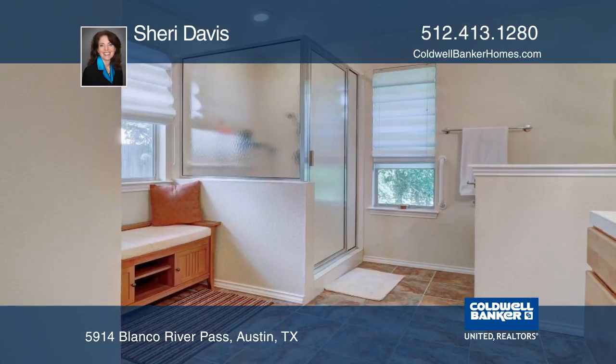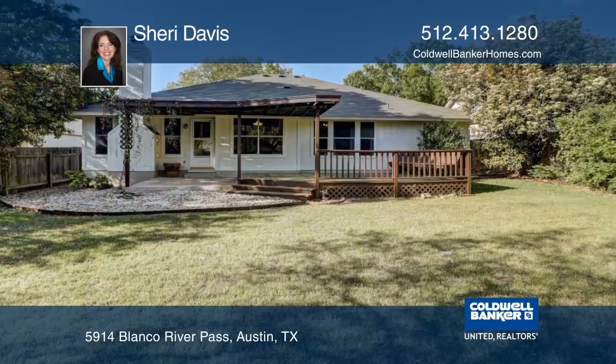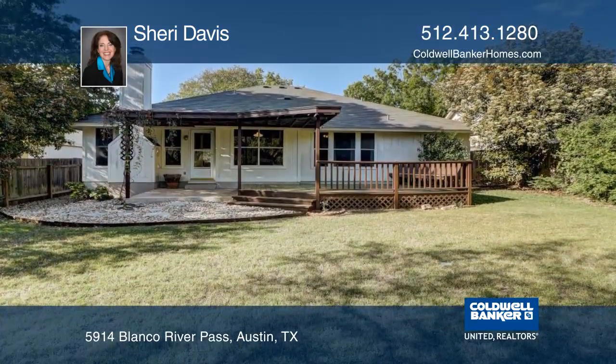The kitchen was renovated in 2011 with granite countertops and stainless appliances, including a Bosch dishwasher. A new roof was added in March 2018.